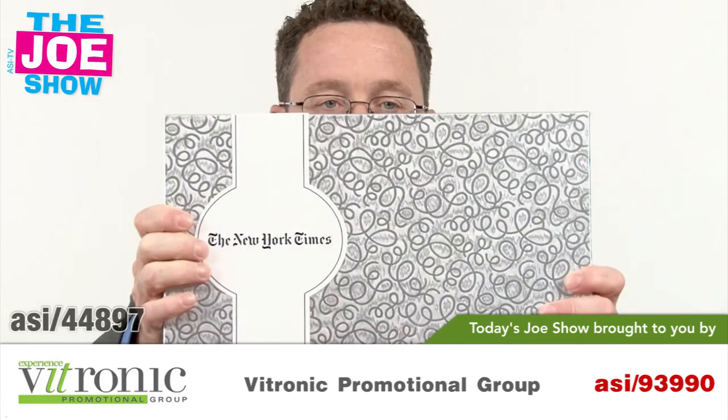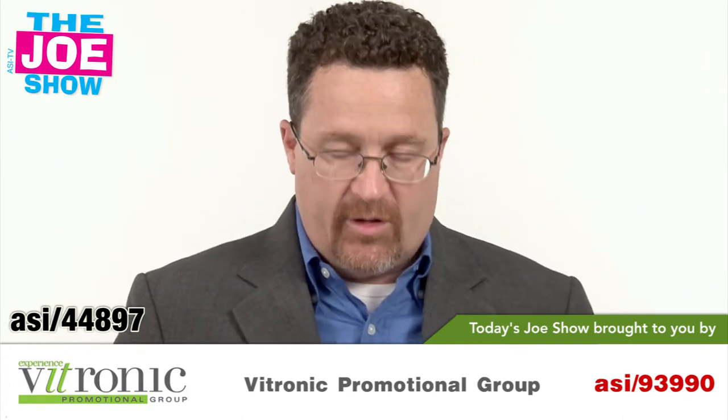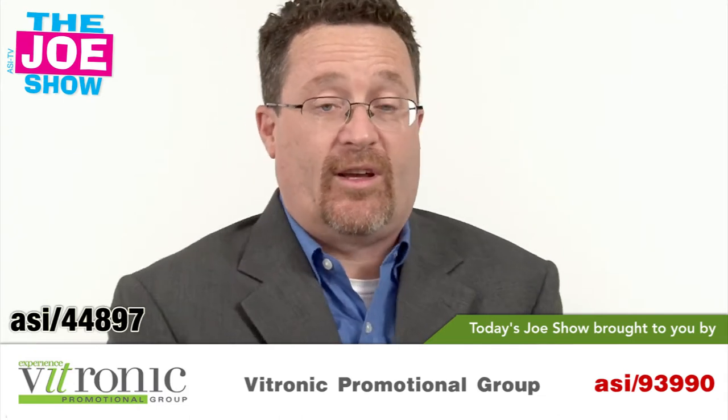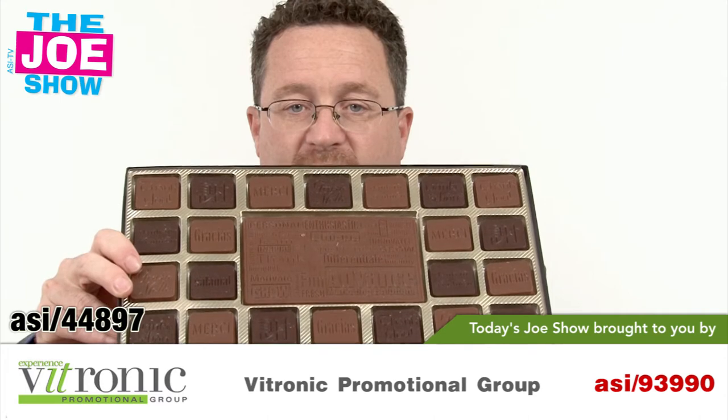I'm going to show you a box of chocolate here — one pound of chocolate. We've got a silver foil box and a different box here for you. I'm going to open this up. Joan was actually saying to me, promotions are like a box of chocolate, but with this one you know what you're going to get. We've got milk chocolate and dark chocolate there.